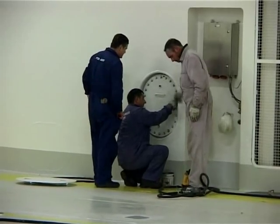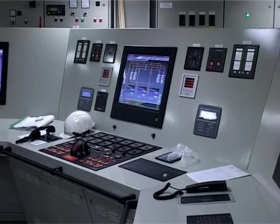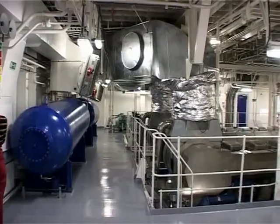With the installed equipment and devices, the ship has reached a high level of environmental protection, energy efficiency and saving.